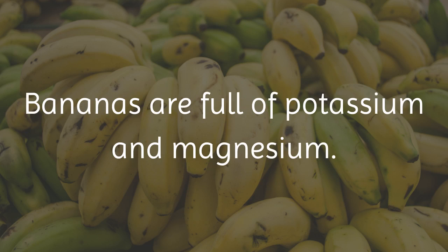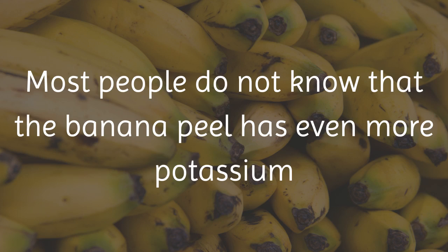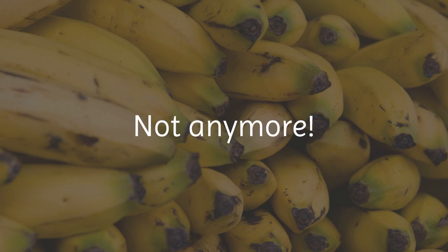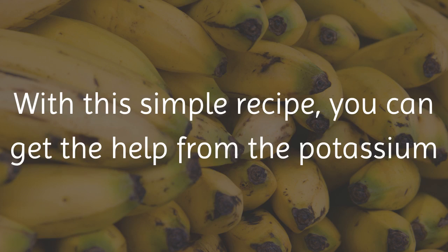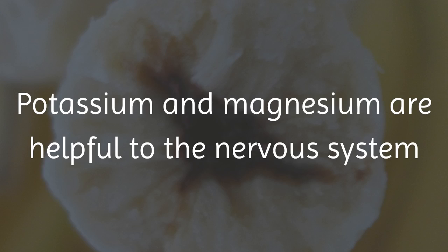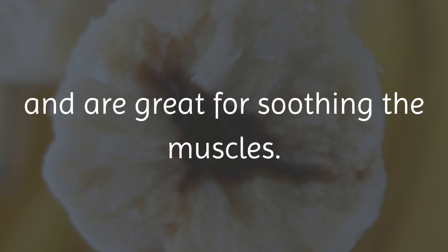Bananas are full of potassium and magnesium. Most people do not know that the banana peel has even more potassium and magnesium than the banana, and they just throw it away. Not anymore. With this simple recipe, you can get the help from the potassium and magnesium in the banana peel. Potassium and magnesium are helpful to the nervous system and are great for soothing the muscles.